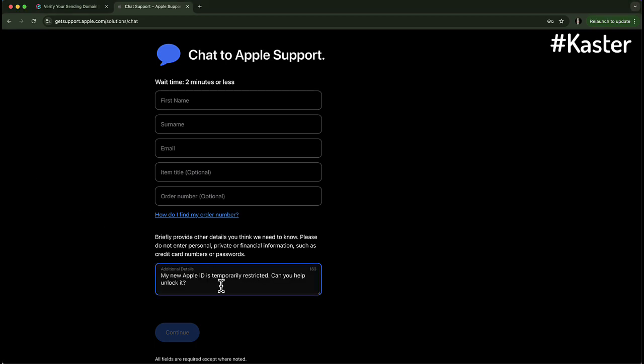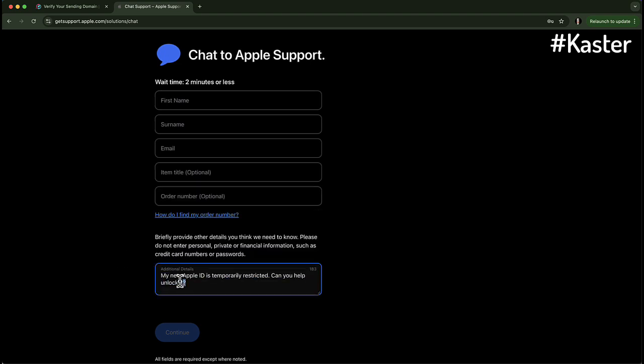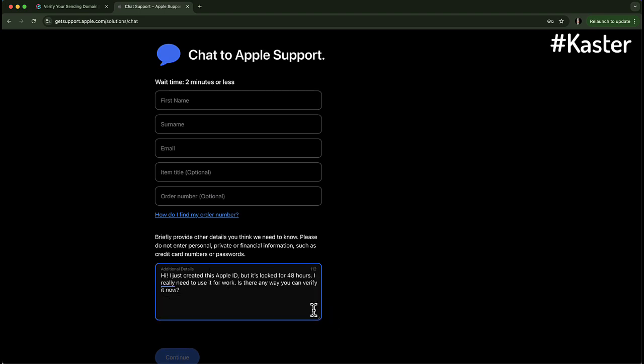Step 3: Talk to the agent. When the agent joins the chat, keep it simple and polite. Say something like, "Hi, I just created this Apple ID, but it's locked for 48 hours. I really need to use it for work. Is there any way you can verify it now?" They'll ask for some basic info, like your email and maybe a phone number, to confirm it's really you. Just follow their instructions.